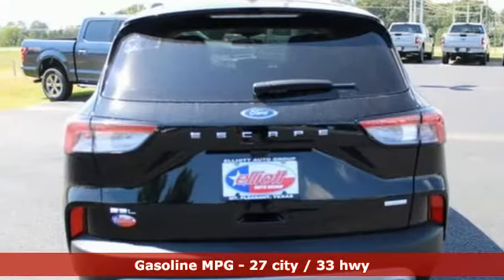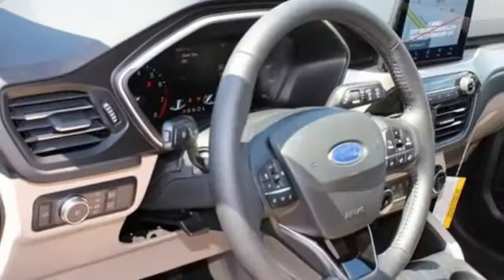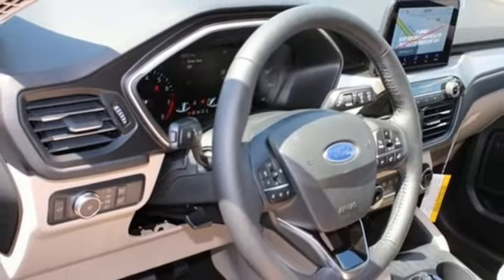Intercooled turbo i3 engine, heated steering wheel, integrated navigation system with voice activation, rear parking sensors, front heated bucket seats.